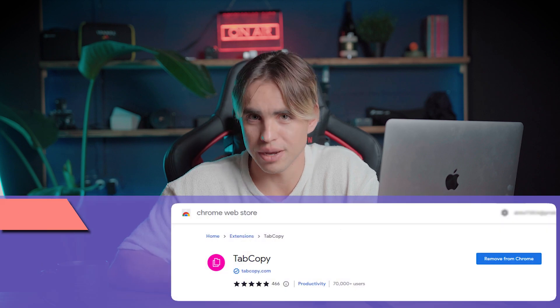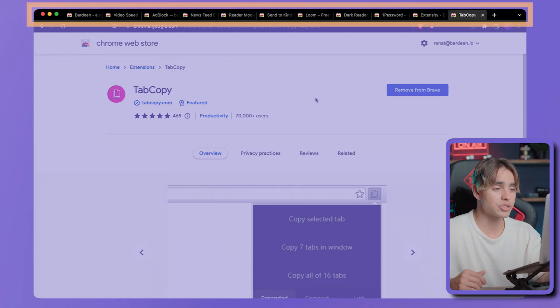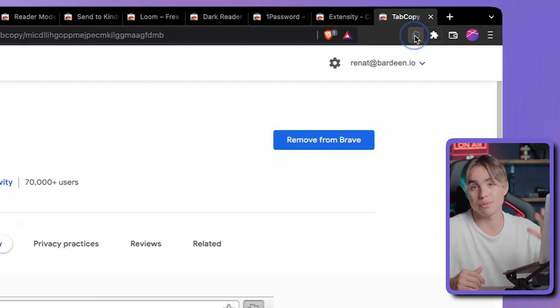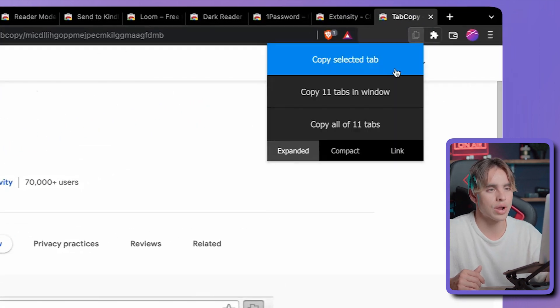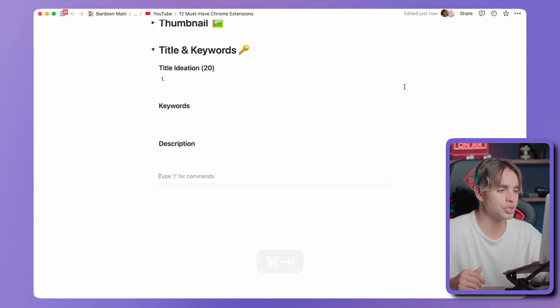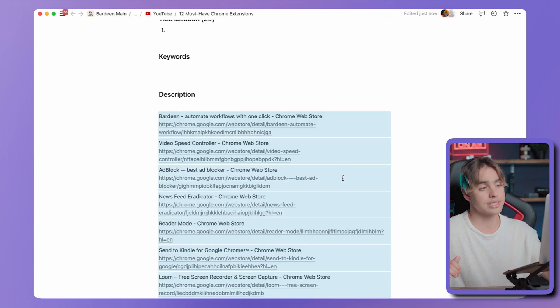And finally, extension number twelve is called Tab Copy. I have 12 tabs open in my browser and I don't want to copy each individual link and title. So I use Tab Copy — grab all of the tabs inside this specific window, switch to Notion, paste, and just like that — 12 links, one button. That's all it took, and it's a huge time saver.